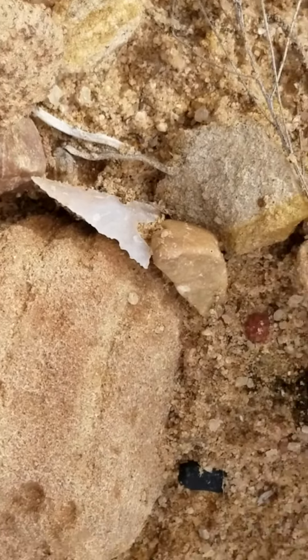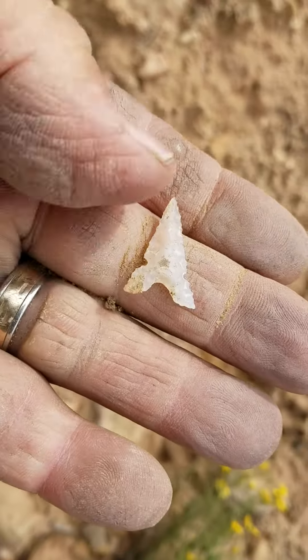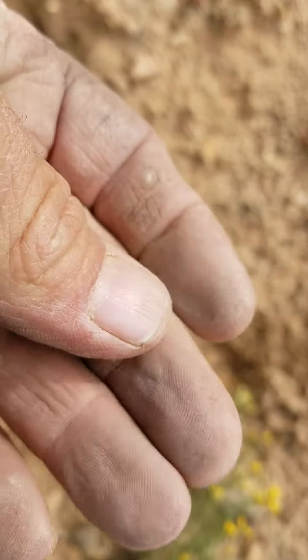I threw it down to show my wife, who was walking around over here. She came back over to look at it and said, 'Well, you just threw it down right by this arrowhead over here.' I was like, oh crap — I was standing almost right on it. Alright, it's awesome. She washed out.